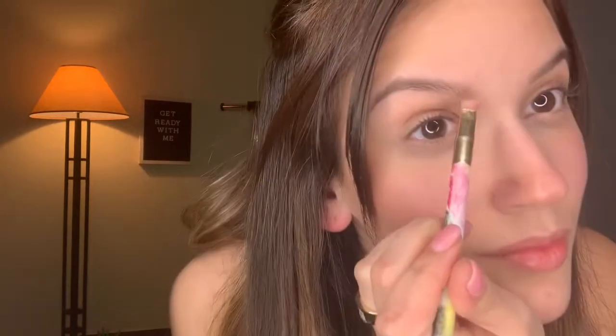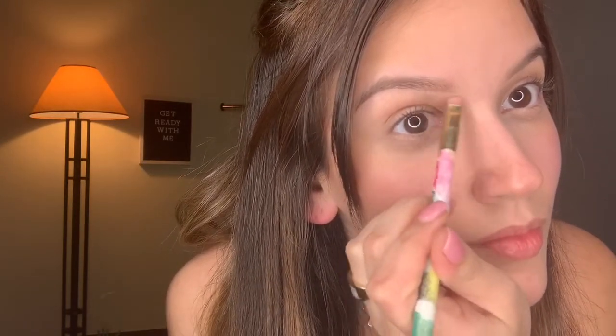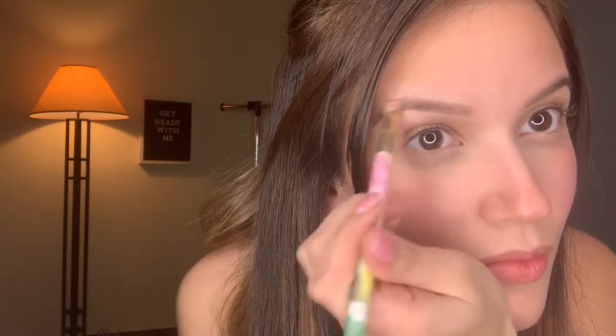I do the same thing on the other brow — fill in the gaps and draw those little hairs on the inside. After that, I take my spoolie brush one more time and brush through my brow hairs, then grab an angled brush with concealer and start carving out my brows. I think this is a super important step because it really ties everything together — otherwise it can look a little sloppy. I just like it to look a little defined.